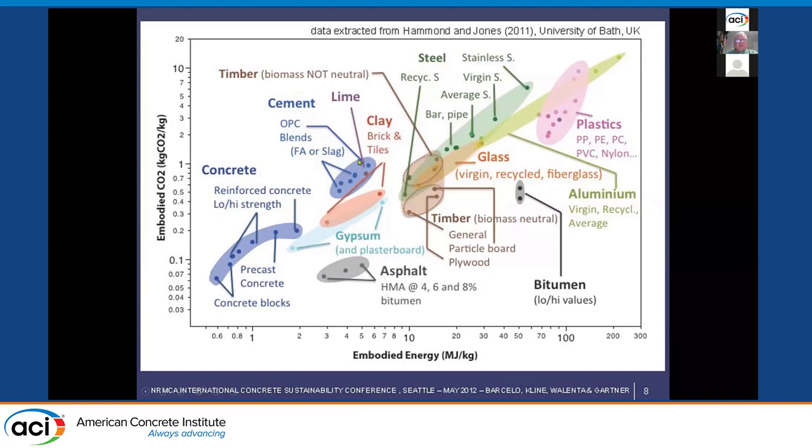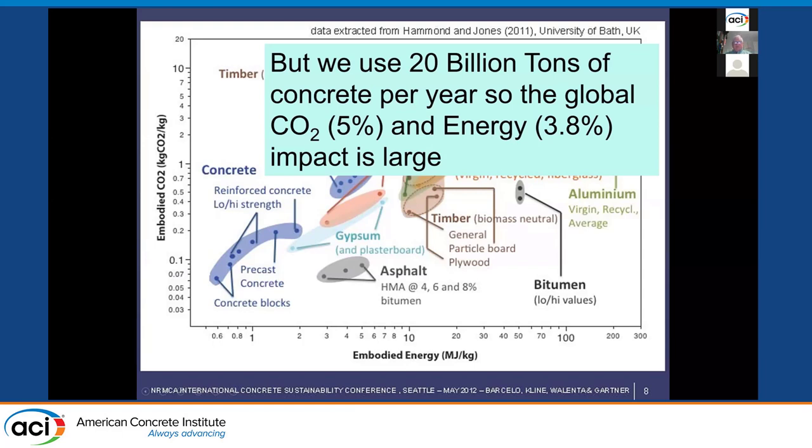Cement is further up because cement is only a component of concrete. When we take it into concrete, it becomes very low. So why is this a problem? The problem is we use 20 billion tons of concrete a year — it's the most widely used material on earth. Therefore, the global impact of using concrete is about 5% of global CO2 emissions and 3.8% of energy emissions.